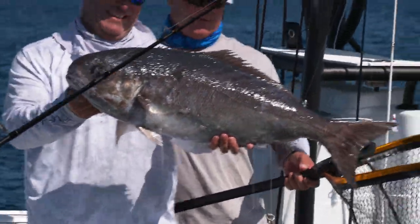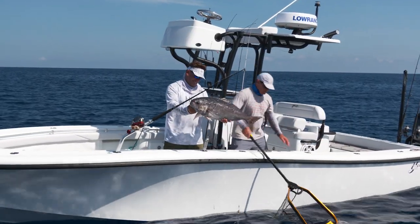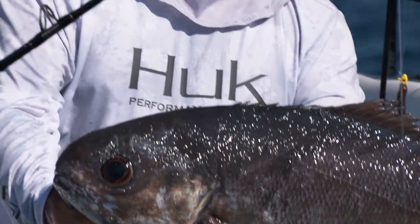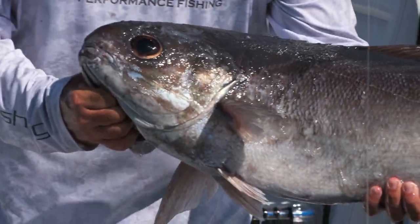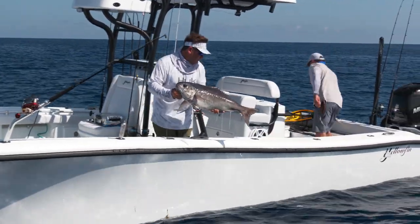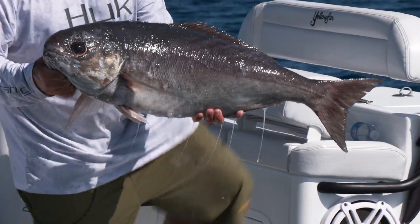This time, wow. That's a nice one, man. Wow, we did great on the barrel fish. Really unexpected. I don't know why I thought we were going to catch tile fish today. That's kind of the cool thing about this fishing — you really do not know what's down there.